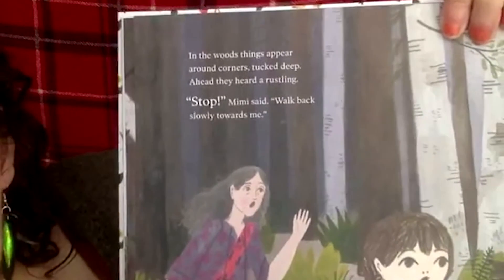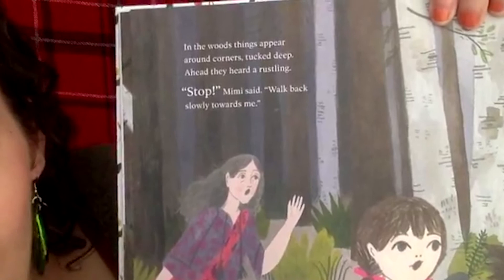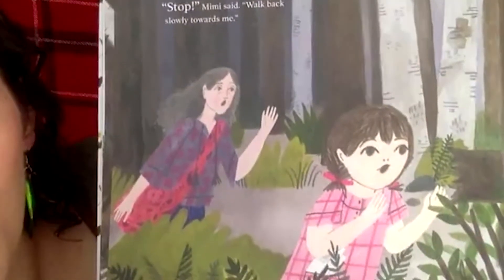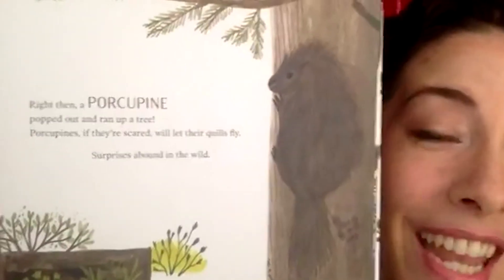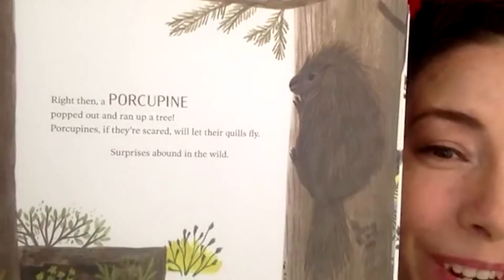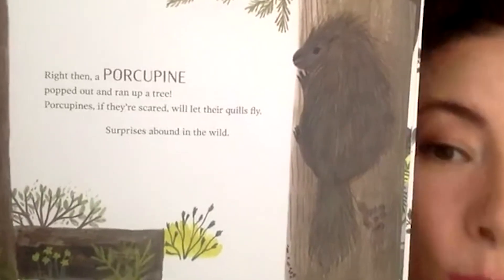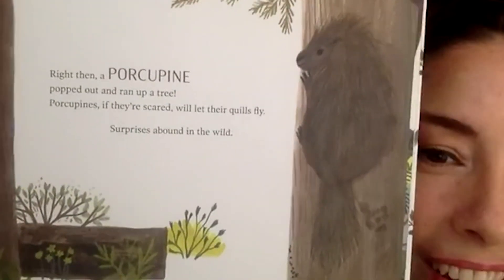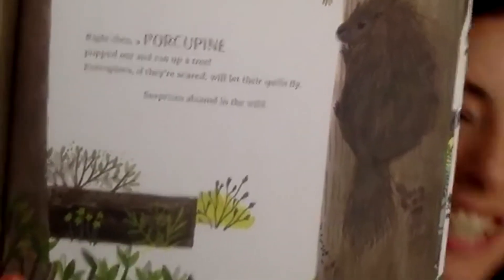In the woods, things appear around corners. They heard a rustling. 'Stop,' said Mimi. 'Walk back slowly towards me.' What might they have found in the forest that they needed to be careful around? Right then, a porcupine popped out and ran up a tree. Porcupines, if they're scared, will let their quills fly. Surprises abound in the wild — we should be careful around any wild animal we run into.